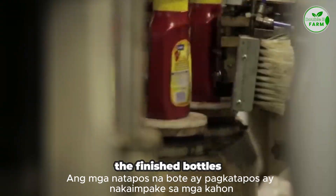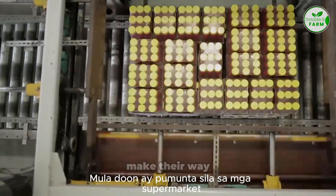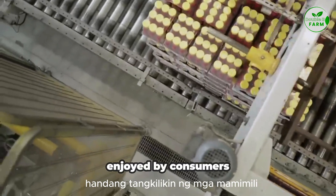Finished bottles are then packed into boxes and shipped to distributors. From there, they make their way to supermarkets and restaurants around the world, ready to be enjoyed by consumers.